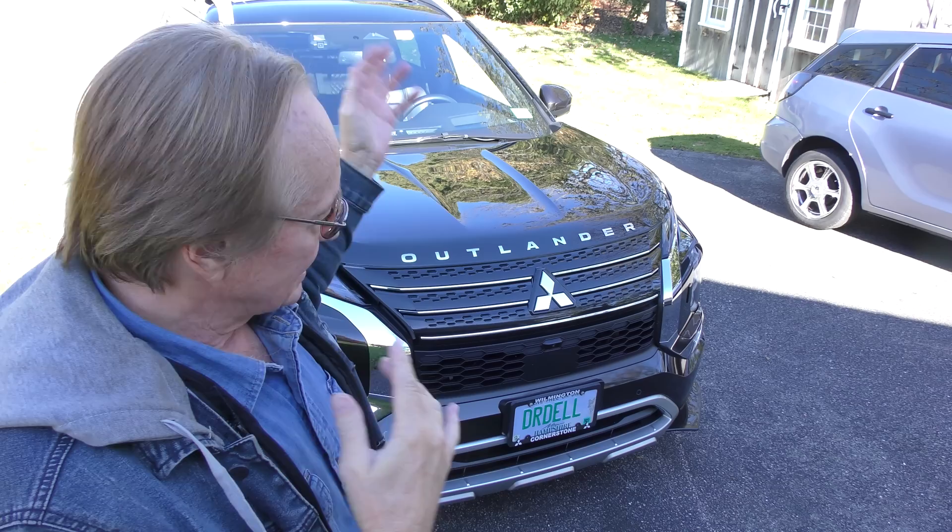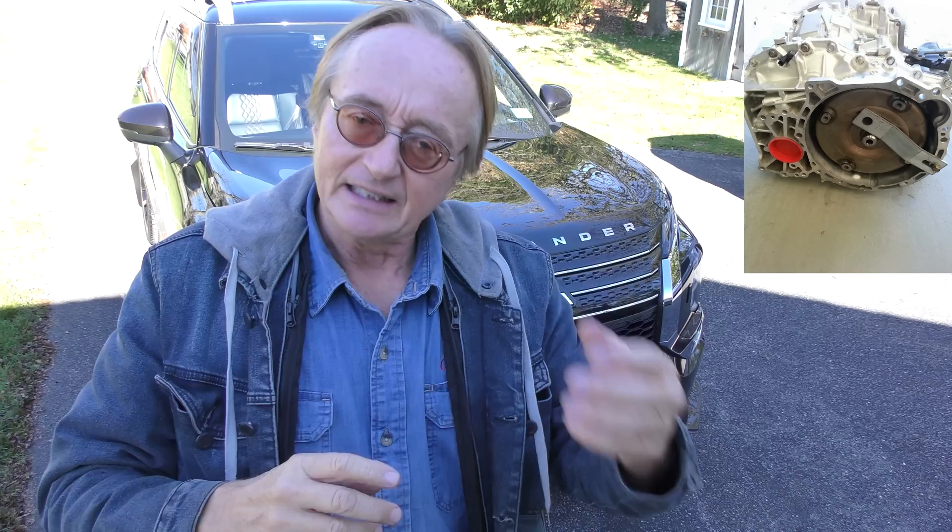Mitsubishi is a very interesting company - it's a huge corporation. They put a lot of technology into their cars that the older Mitsubishi didn't really have. This basically has the third generation CVT. Now the early ones had a lot of problems; they had a reputation for blowing up.